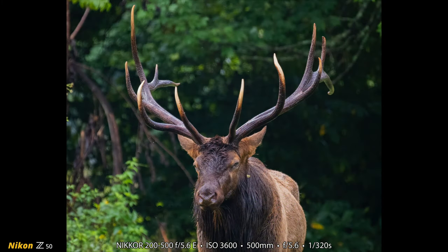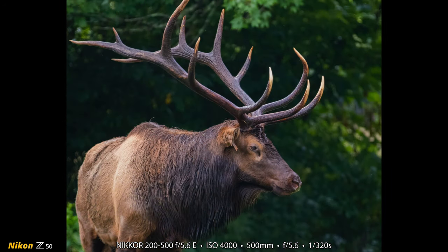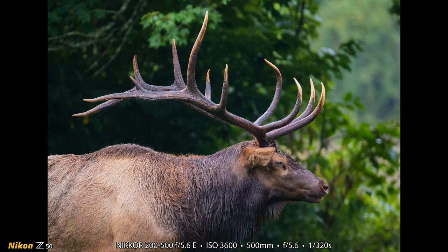Heather also photographed Big Daddy number two, but she thought in this shot it should be named Grumpy. She made this shot and two more of Big Daddy number two. She had a little bit more range than me — she had an APS-C camera, so she had 750 millimeters equivalent, and she got some really cool shots of Big Daddy number two, also known as Grumpy, near the Job Corps Center.